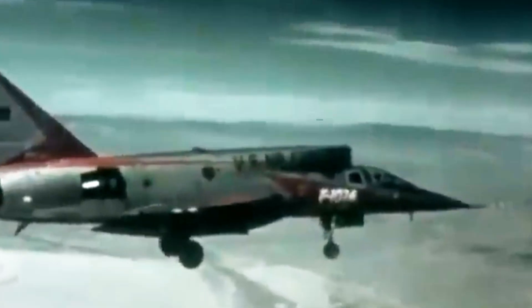So the next time you see a supersonic jet streak across the sky, remember the one that almost was: the F-107 Ultrasaber — born in secrecy, built for speed, forgotten by history.